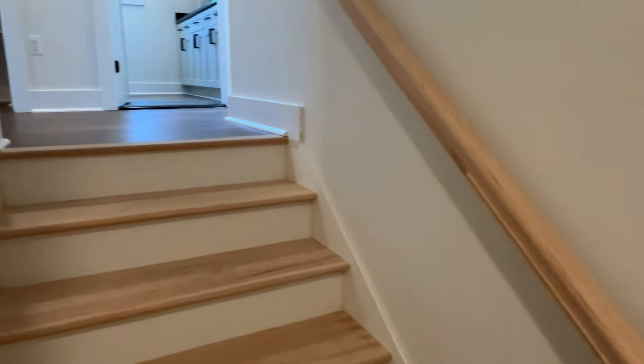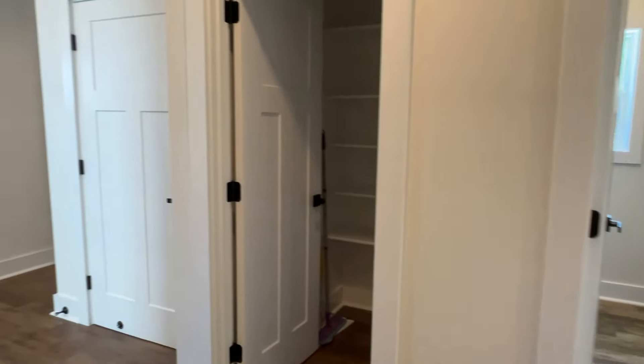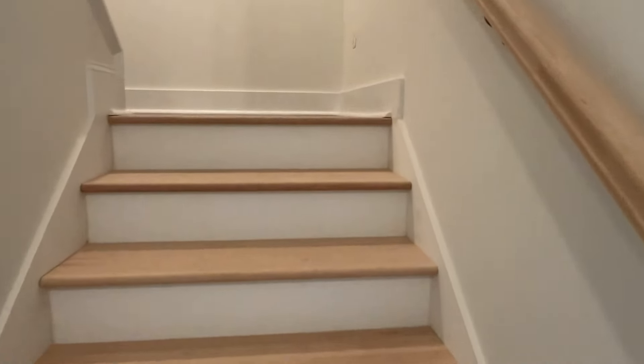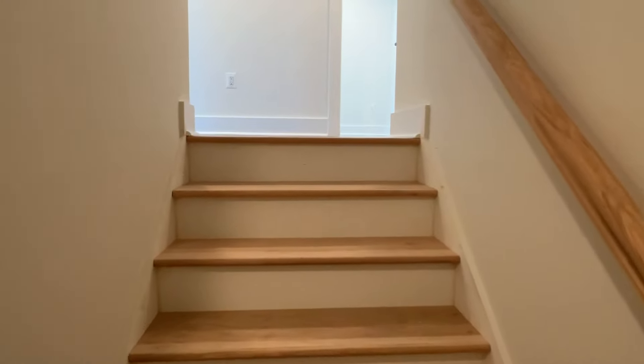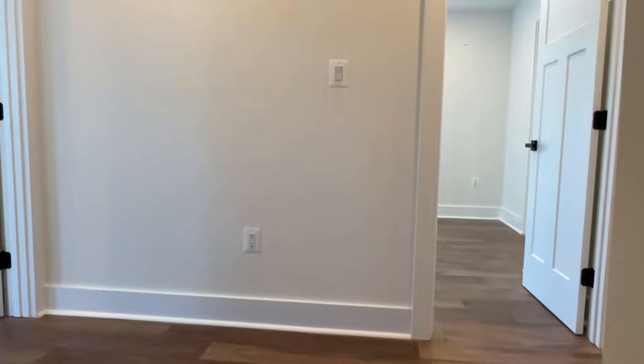You've got a rooftop deck as well, so you want to stay to the end of this video. And as always, if you want to set up a showing for this one or if you have any questions, just reach out to me. All my contact info is below — you can shoot me a text, email, phone call, whatever you prefer.